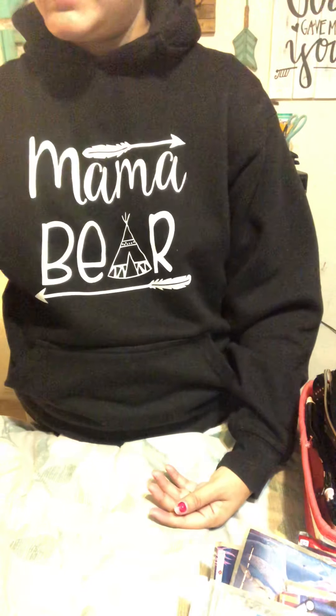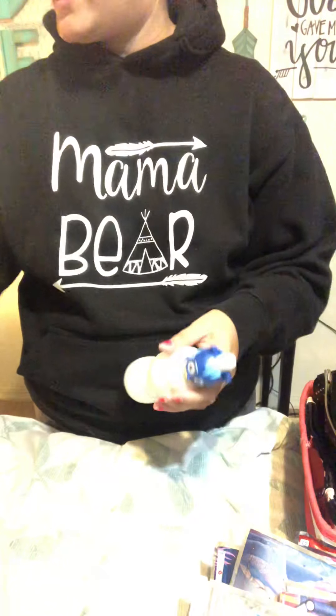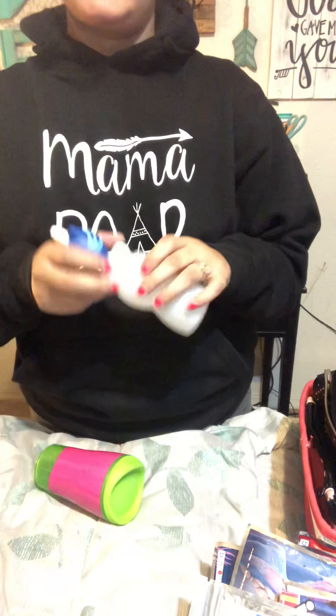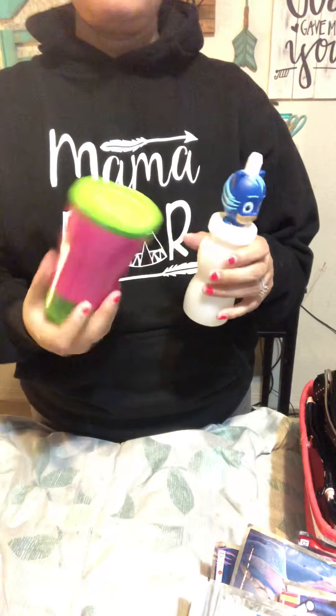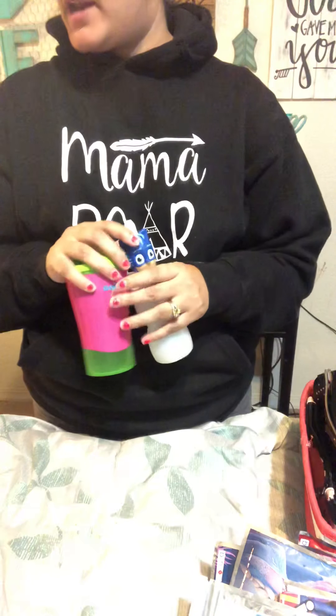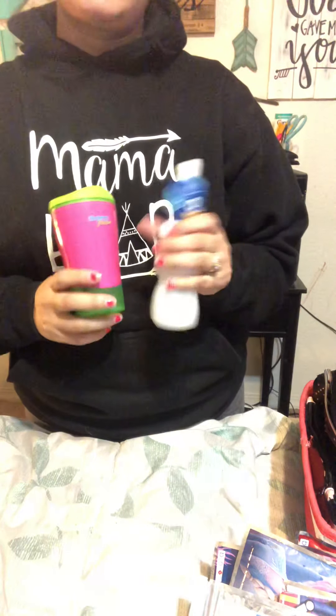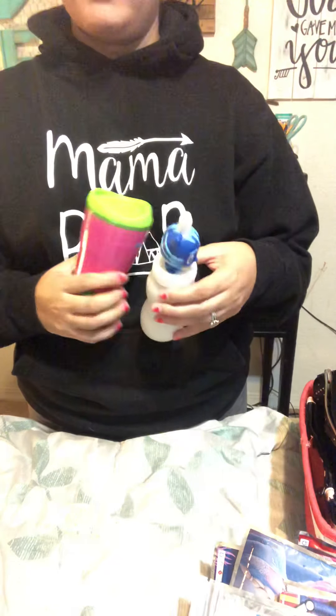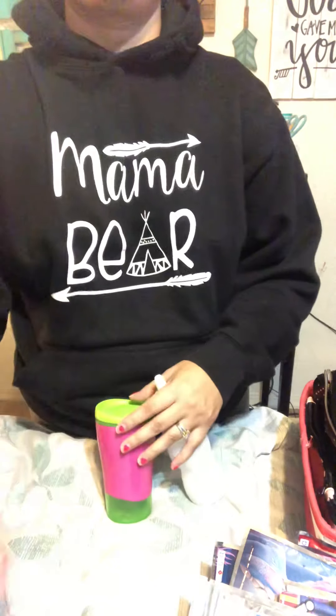Those are my right now diaper bag must-haves. I obviously carry a cup — I like the character ones. I just wash them out and reuse them with water in there. This is my daughter's cup. Those are my mom must-haves in my diaper bag that I am currently carrying. Let me know if you like this video or if there's anything else you'd like to see, or more information on any of the products I've shown you. Thank you and have a good one.